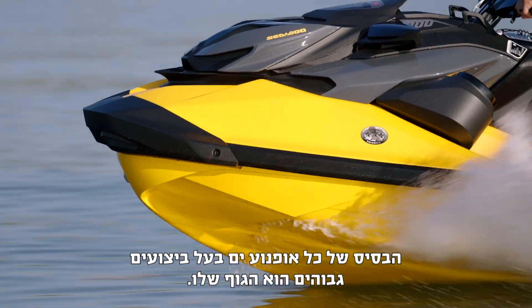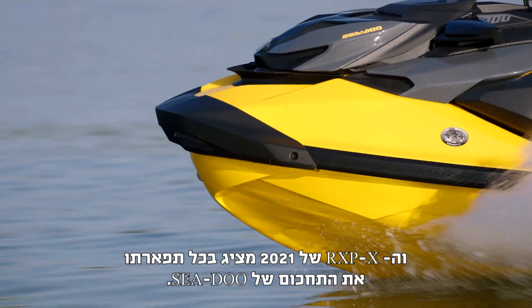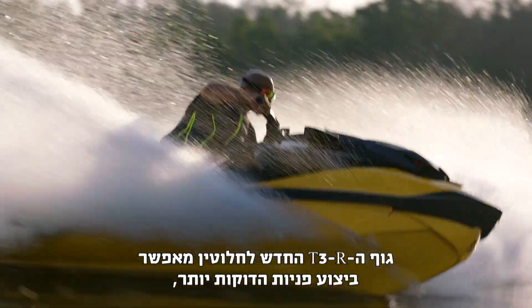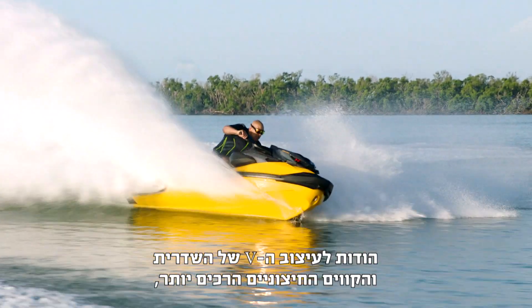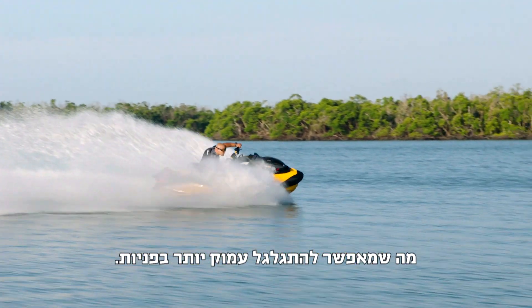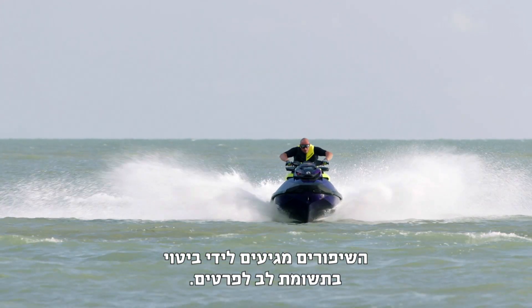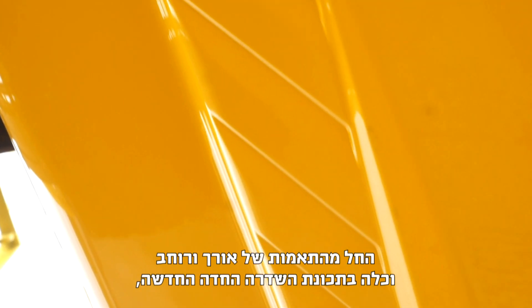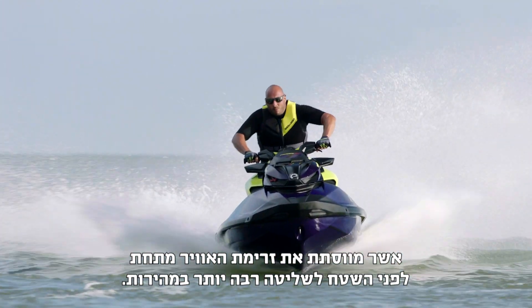The foundation of any high-performance watercraft is its hull, and the 2021 RXP-X puts Sea-Doo ingenuity on full display. The all-new T3R hull offers tighter, lean-in turning thanks to its deep V design with a sharp keel and soft outer chines, allowing it to roll deeper into corners. Improvements have come through attention to detail, from length and width adjustments to the new shark gill feature at mid-hull, which regulates airflow beneath the surface for greater control at speed.